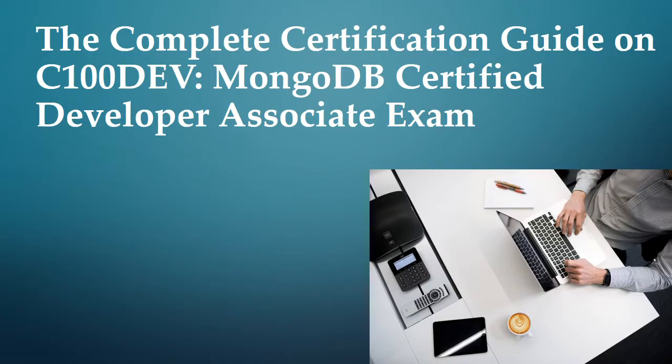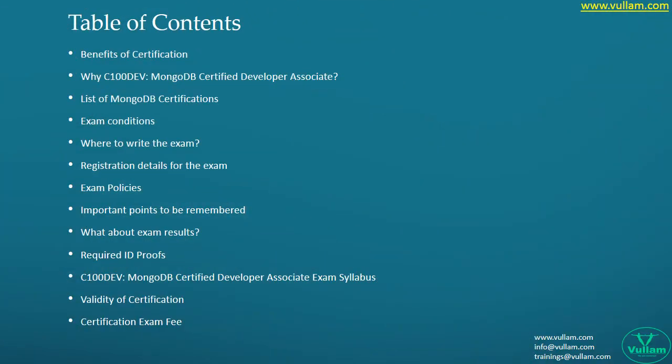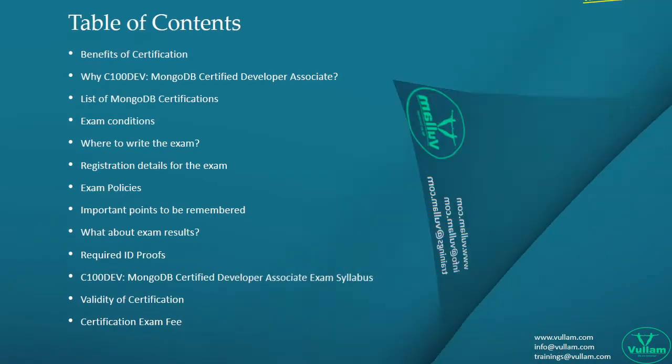Hello everyone, hope you all are doing great. This is Paul from the Willem team. In this video, we will give complete information about the list of certifications, the way to write the exam, details of the registration, exam results, points to be remembered, required ID proofs, validity of certification, and more.